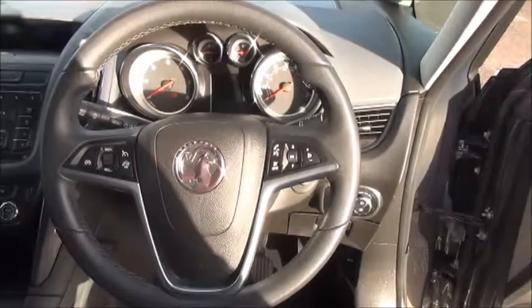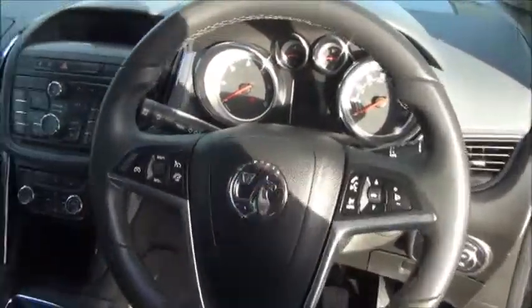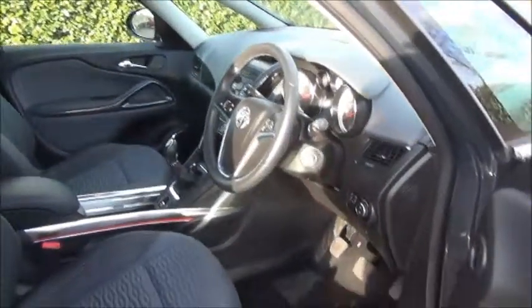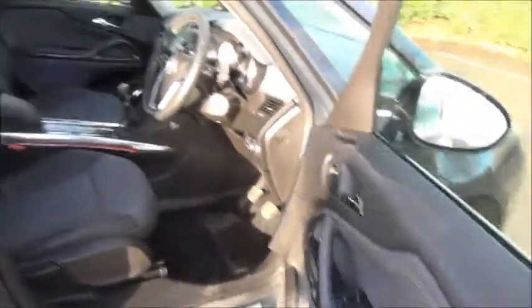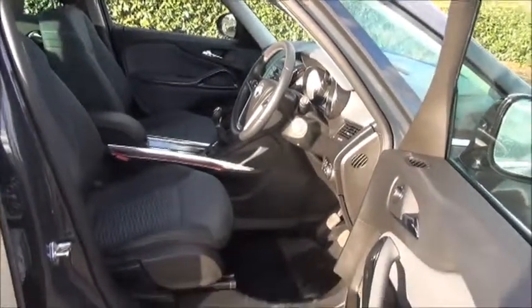As an SE, the car features automatic headlights, automatic windscreen wipers, and an auto dimming rear view mirror. It comes with a centre arm rest and an electronic parking brake. The car has 4 electric windows, all of which can be controlled from the driver's door card, as well as electric door mirror adjustment.